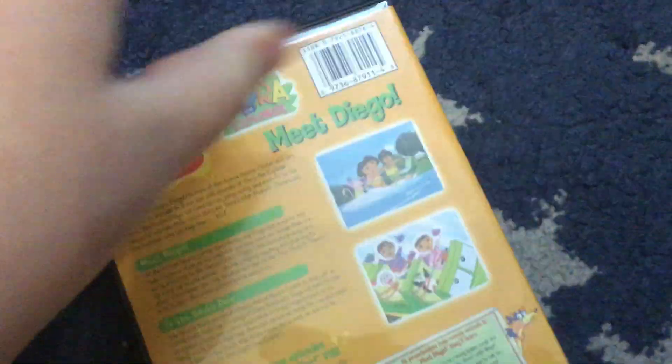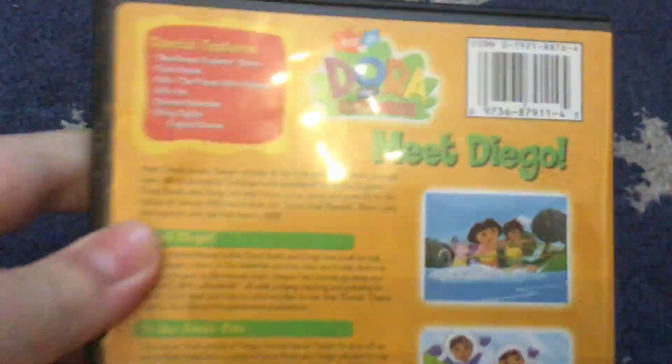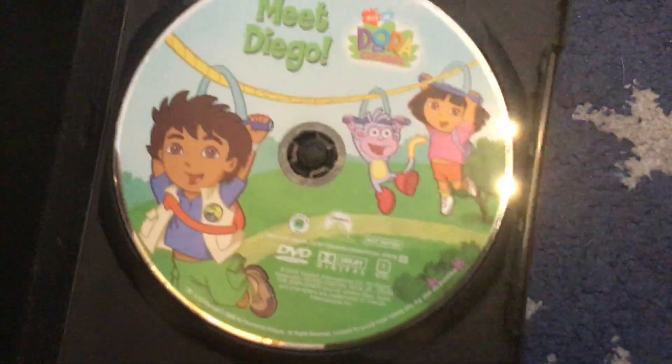Next is the Dora DVD of Dora and Diego. There was a spinoff to this one called Go Diego Go, which I'll do a collection video of soon. I also have a VHS and DVDs — I'll do a recording video of the VHS and DVD collection soon. Don't know when, but soon.